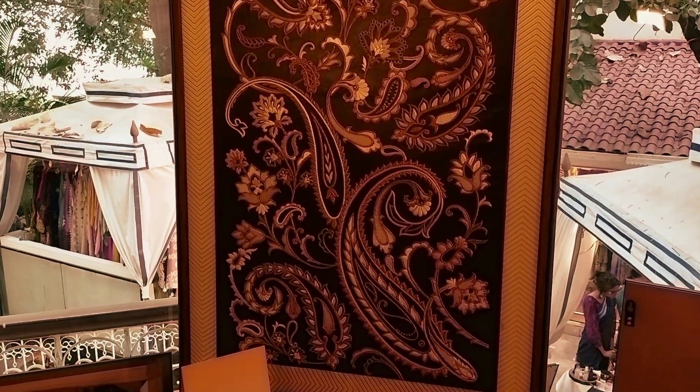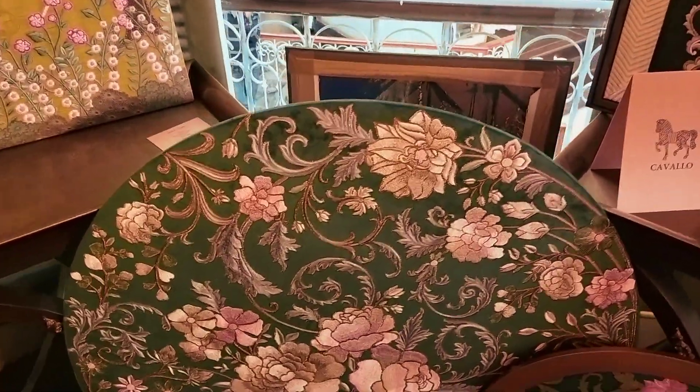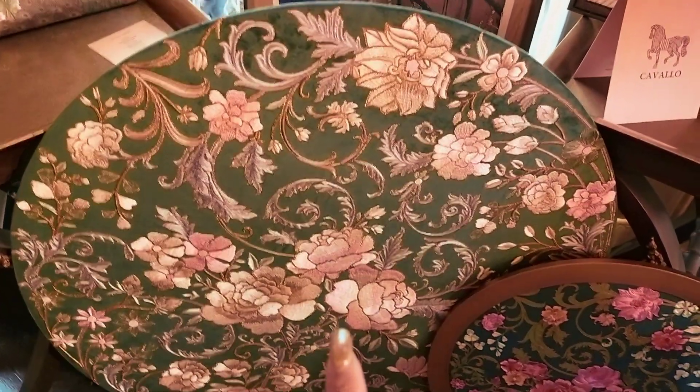These are all tapestries with thread and zardozi work done on the canvas. They are on velvet — this is a beautiful tapestry on velvet. Beautifully done.